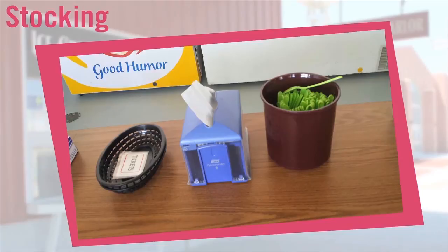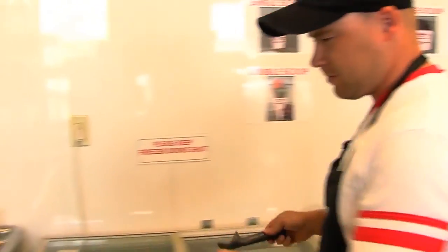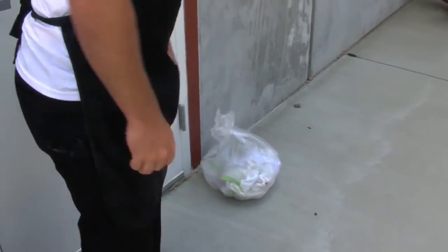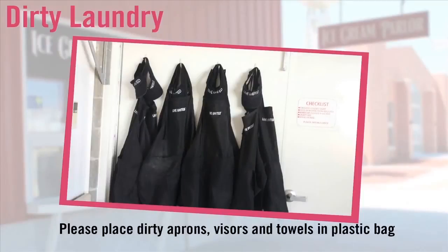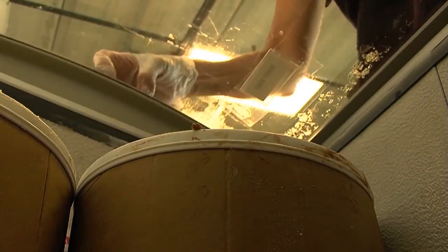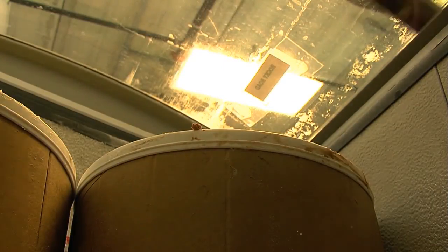Sweep and mop the floor. Take inventory of the ice cream parlor and make sure we have plenty of supplies and product for the next day. If you notice throughout the day that we are running low on anything, please inform your shift manager. The ice cream scoops and scrapers need to be washed and dipped in the sanitizing sink, then left on the towel to air dry. Place all garbage just outside the parlor door. Put laundry in a plastic bag to deliver to the United Way office — only launder dirty aprons. Turn off the lights; the light switch is located behind the Pepsi cooler. Double check all coolers, including extra ice cream coolers in the other room, to ensure lids and doors are closed.